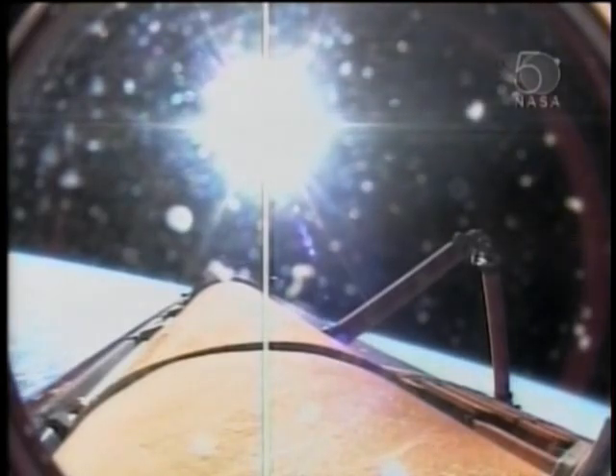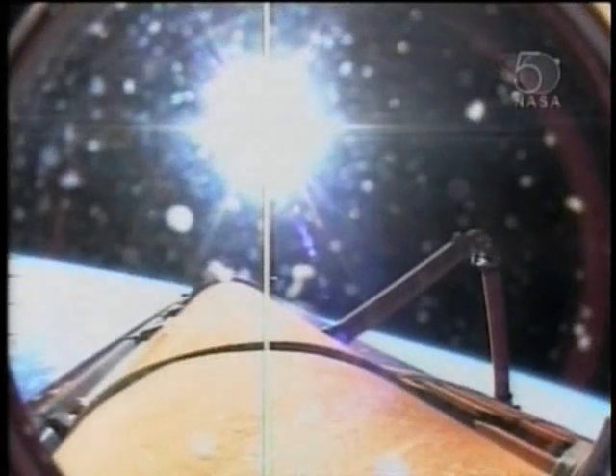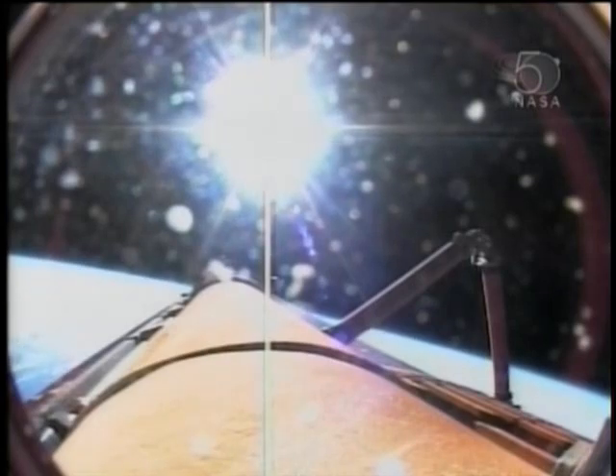The Columbus module — Europe's new science center in space. Nominal MECO, OMS-1 is not required. Nominal MECO, OMS-1 not required.